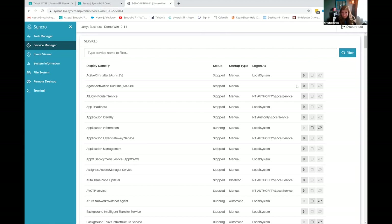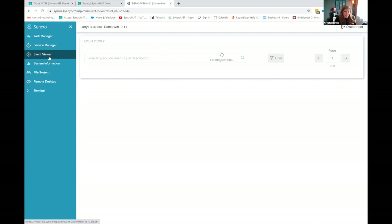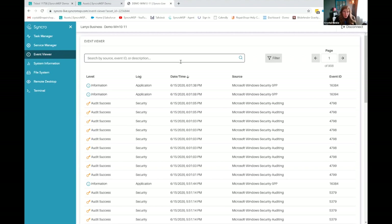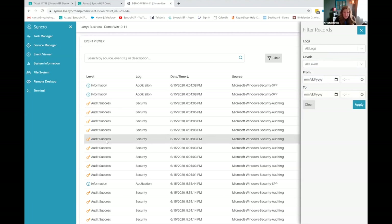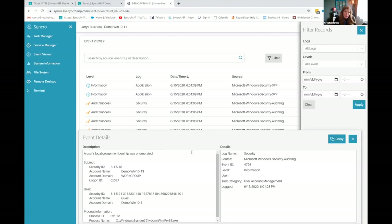You've also got a service manager — it'll list all of the services, they're searchable, and you can start, stop, and restart them from here. We've added an event viewer. If you haven't looked at Syncro in depth in about a year, this is going to be brand new. You can search all of your events and filter by log type or level, and anything you want to drill down into further, you can copy right into a clipboard. Is the information you're viewing sitting on the customer's computer or is it actually on the Syncro server? It's on the Syncro server.